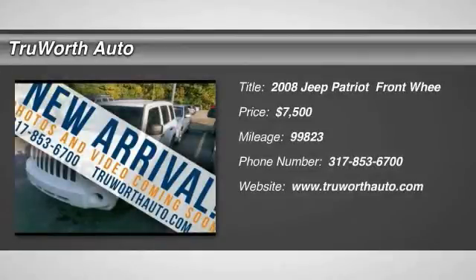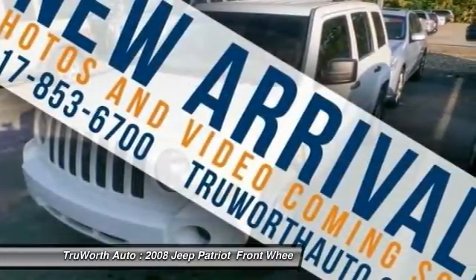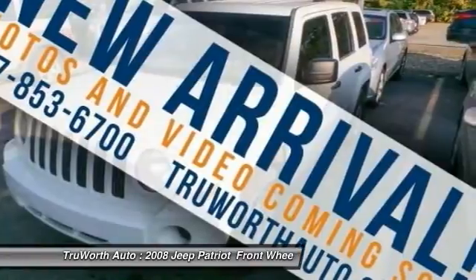The 2008 Jeep Patriot is unmistakably a Jeep. It looks like a cross between a Jeep Liberty and Jeep Compass, or maybe a three-quarter scale version of the big Jeep Commander.